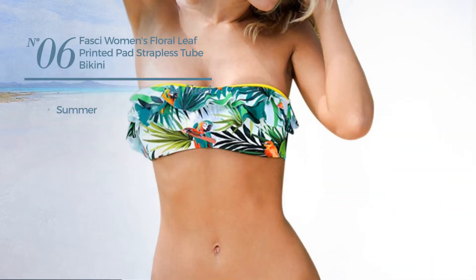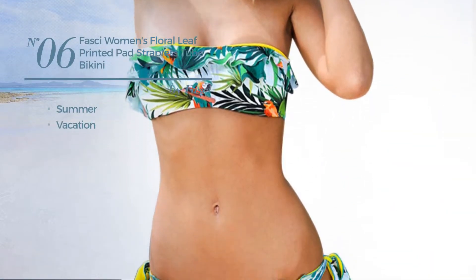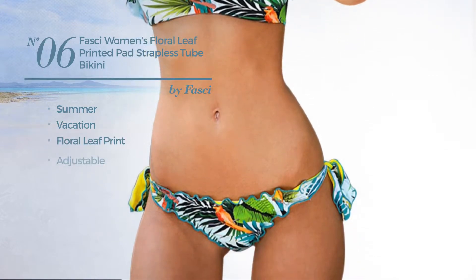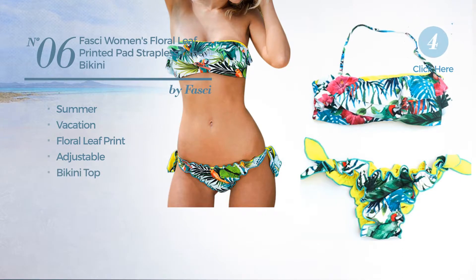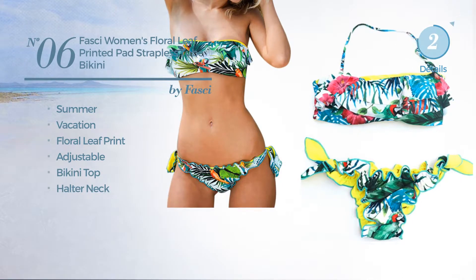Number 6, a Summer Vacation Swimsuit. Featuring Floral Leaves Print. Produced with adjustable material. This swimsuit includes a bikini top and halter neck. Available in 2 other colors.